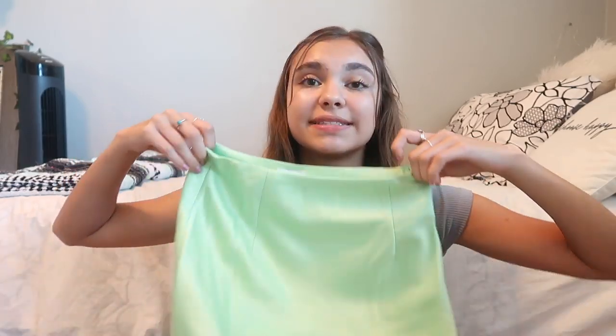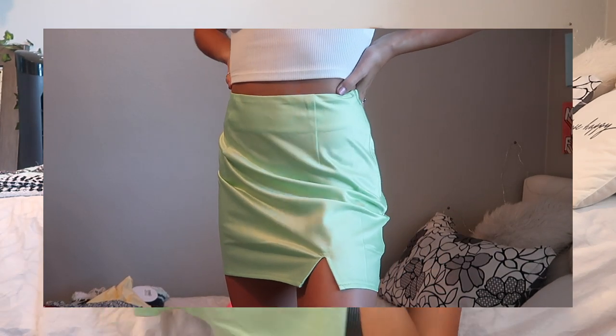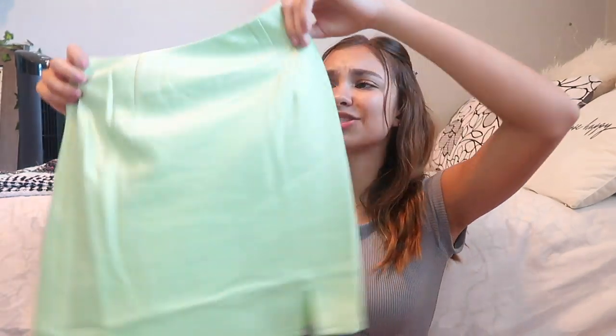The next thing from Princess Polly is a skirt — I don't have that many skirts but I want to start wearing them, which is why I ordered some. It's this neon green skirt; it looks more neon on camera than in person. It has a little slit at the bottom and I think it's super fun — it could be really cool for Instagram pictures. I also got two of the same t-shirt from Princess Polly just in different colors.